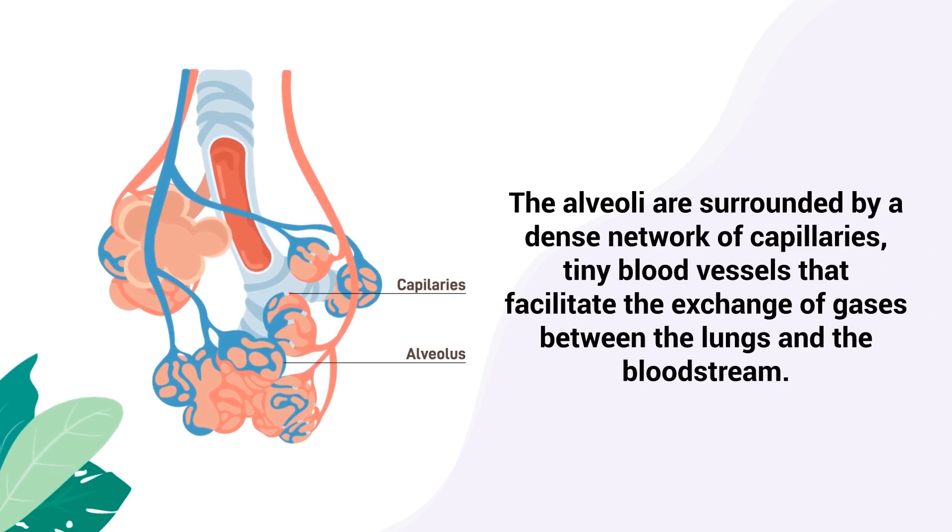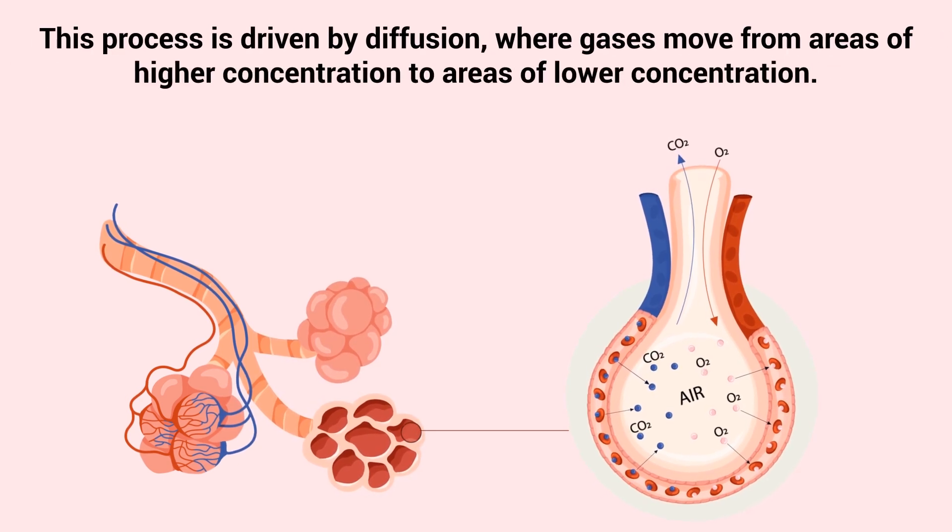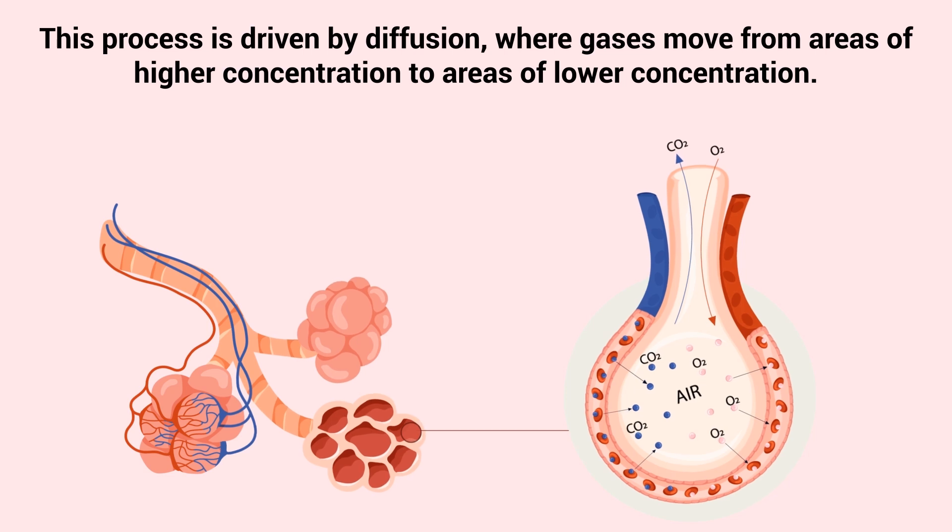The alveoli are surrounded by a dense network of capillaries, tiny blood vessels that facilitate the exchange of gases between the lungs and the bloodstream. The walls of the alveoli and capillaries are extremely thin, allowing oxygen to pass from the alveoli into the blood, and carbon dioxide to move from the blood into the alveoli. This process is driven by diffusion, where gases move from areas of higher concentration to areas of lower concentration.